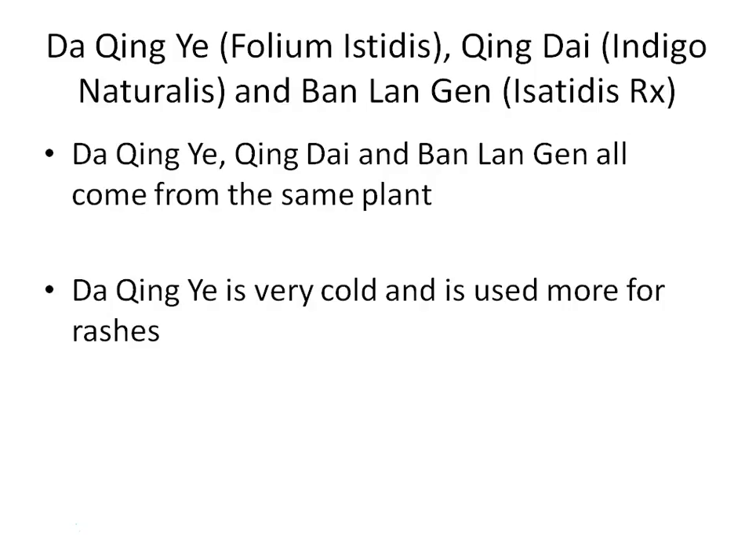After Lian Qiao, we will discuss three herbs: Da Qing Ye — folium isatidis; Qing Dai — indigo; and Ban Lan Gen — isatis root. Importantly, all three herbs come from the same plant, but different parts are used. Among them, Da Qing Ye — the leaves — is very cold and used more for rashes and skin problems.